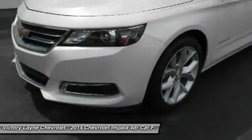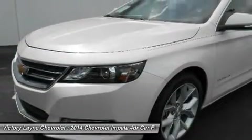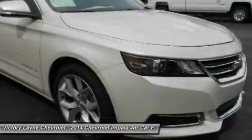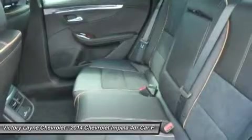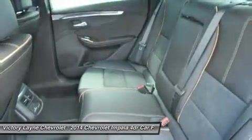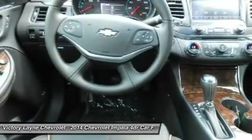0-to-60 mph in just 6.8 seconds. Direct Injection injects fuel closer to the combustion chamber for an efficient, powerful burn. The available engine's refined power and finely tuned precision contribute to the confident and strong ride Impala is known for, while preserving impressive efficiency such as an EPA estimated 29 mpg highway.